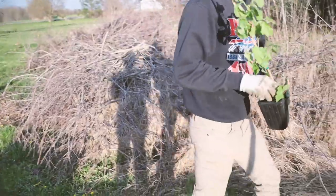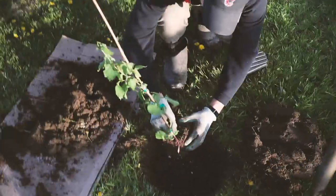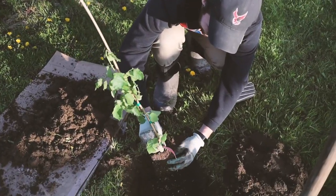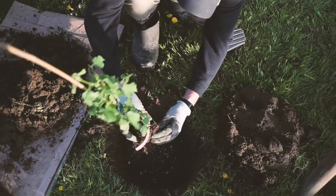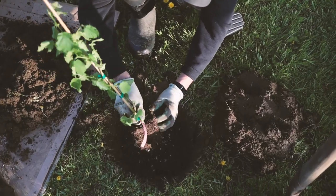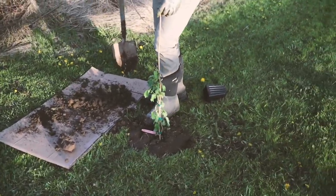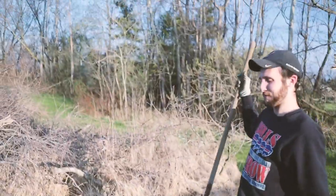The first filbert, also known as hazelnut, is going in the ground - a McDonald filbert. Chris and I both forgot what a filbert was when these came - we knew it was a nut but couldn't think of what it was. He's just breaking out the roots right now so that they know to spread.